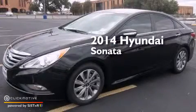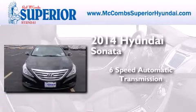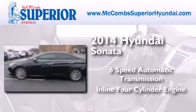This is a brand new 2014 Hyundai Sonata. This four-door sedan has a six-speed automatic transmission and an inline four-cylinder engine.